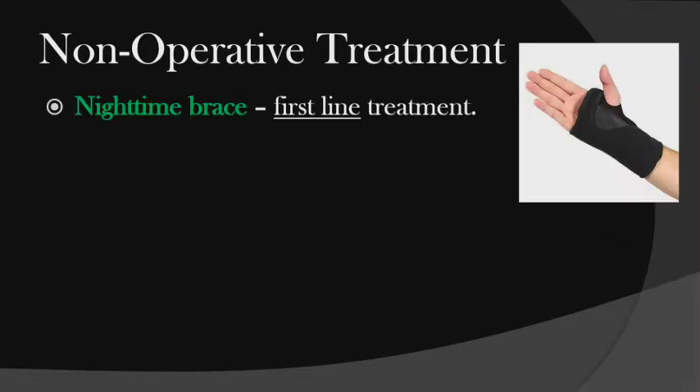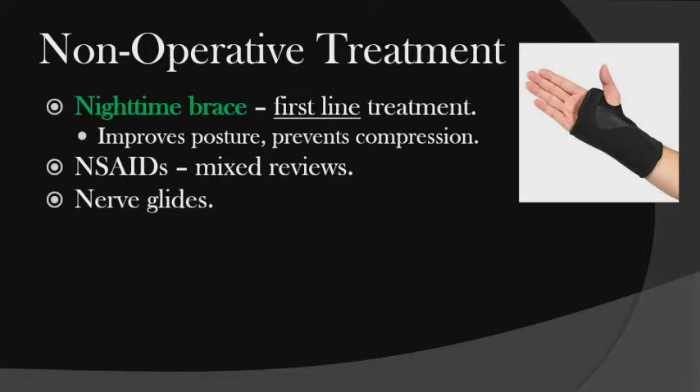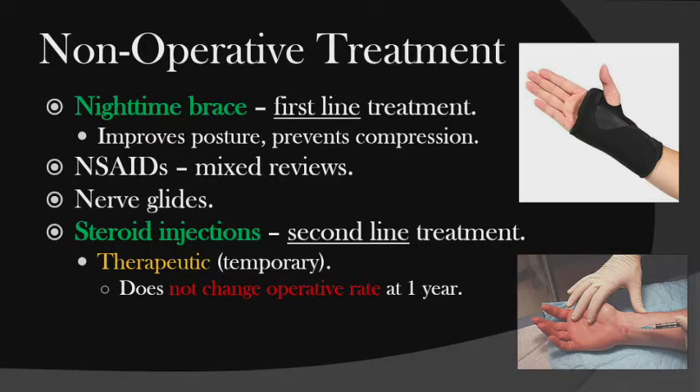For non-operative treatment, first line is a brace at nighttime to improve posture so the wrist isn't flexed. NSAIDs have mixed reviews. Nerve glides — go to therapy, learn the technique where you move your neck and extend your wrist to feel the nerve move. Steroid injection is second-line treatment, which can be very dangerous if you don't know how to give it. It can be therapeutic, and the textbook suggests it doesn't change the operative rate at one year. It can also be diagnostic — if I inject you and your pain goes away, it's probably carpal tunnel — and prognostic — if it comes back after injection, surgery will probably help you.